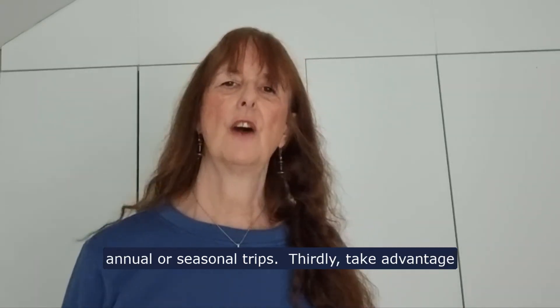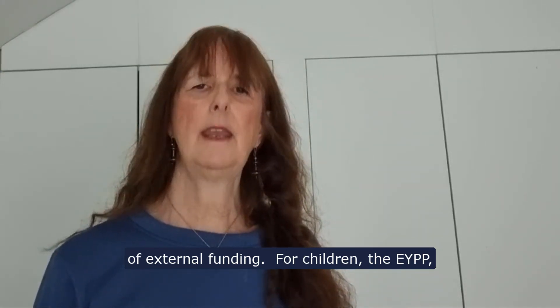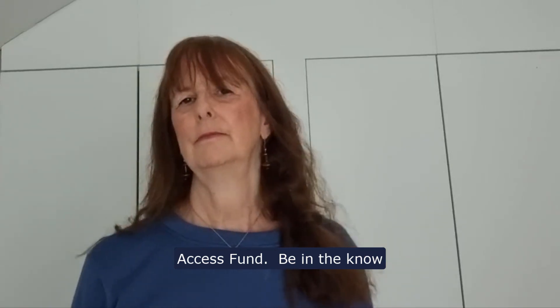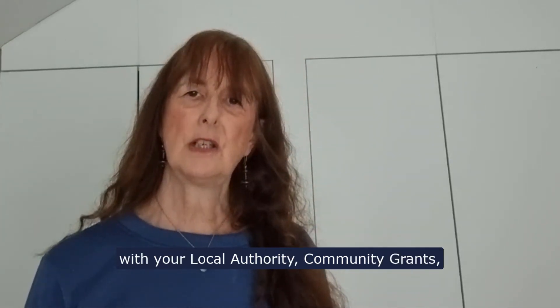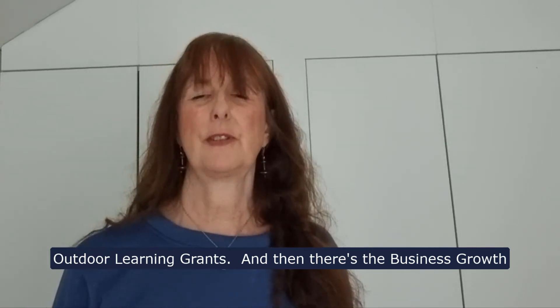Thirdly, take advantage of external funding for children: the EYPP, SEN inclusion fund, the DAF disability access fund. Be in the know with your local authority community grants, outdoor learning grants, and business growth loans — these change all the time, so you will need to Google it.